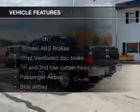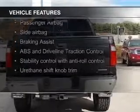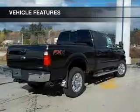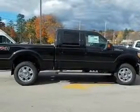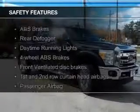The features include leather seats, heated seats, Bluetooth connectivity, Ford Sync voice activation, steering wheel controls, trailer hitch, premium rims, tilt and telescopic steering wheel, a navigation system, and power seats.